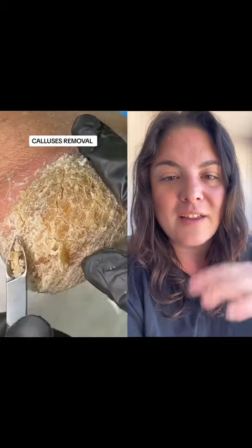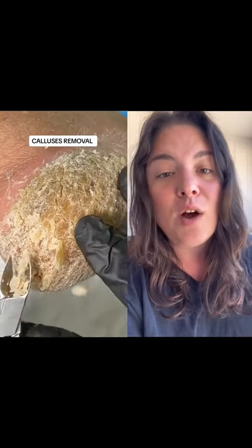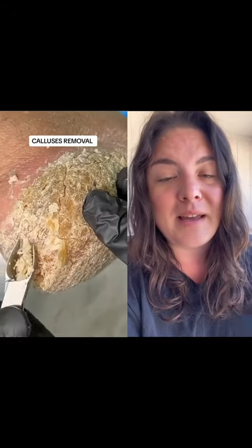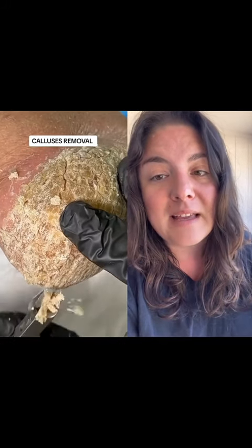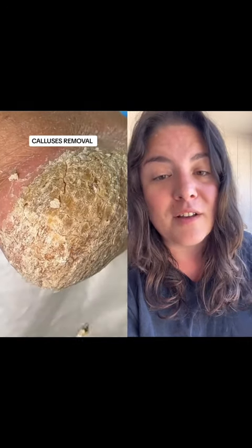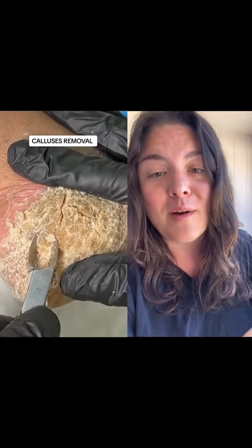Sometimes you can tell based on other features of the foot or features of the callus, but in this case, who knows? They could have a genetic mutation like me, or it could be an adverse reaction to a medication or cancer treatment. It could also be from heavy drug use — heavy drug use can also cause hyperkeratosis. There are just so many ways that this could have formed.